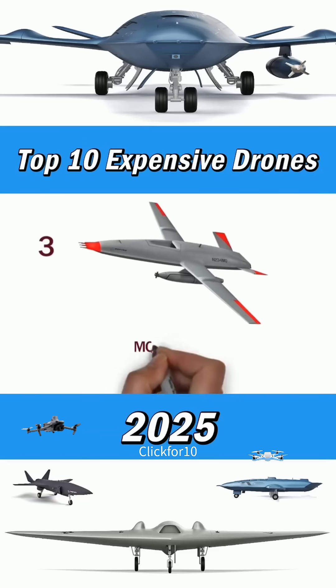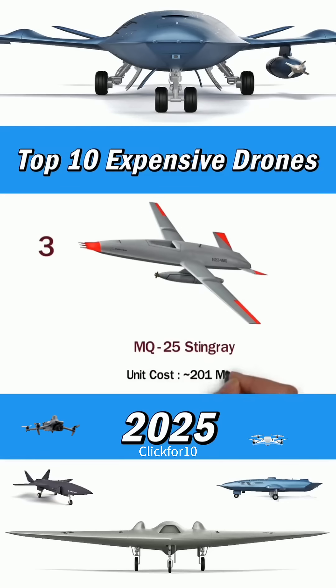Stingray. Unit costs around $201 million.